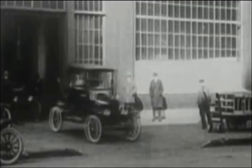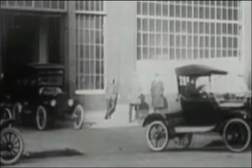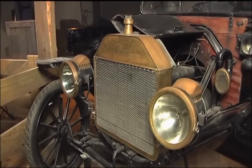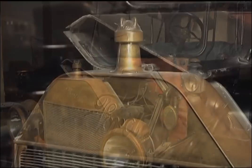Every museum should have a Model T. This is truly how the production line came about. As we always say, you can get it in any color you want, as long as you want black. The Henry Ford Model T was a critically important piece that made cars available to people all over the United States. This 1914 car was driven by Elijah Hall of Lexington County for a very brief time.